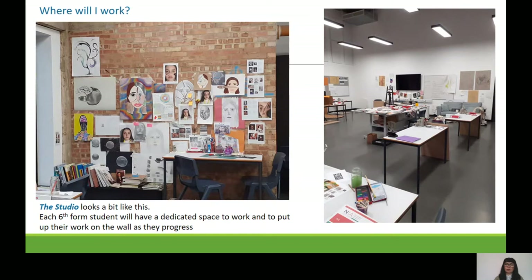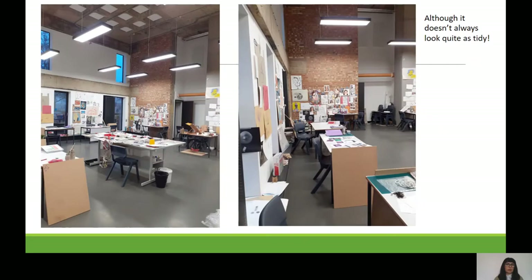Here are some photographs of the studio taken a few months ago. Each student has their own desk and is expected to put their work up on the wall. This is currently the Year 12 studio but from September it will be the sixth form studio — you'll all have your own space within it. There's also a big table in the middle that we use for workshop activities or group work.